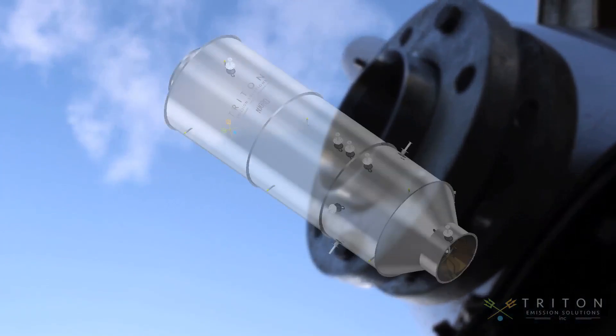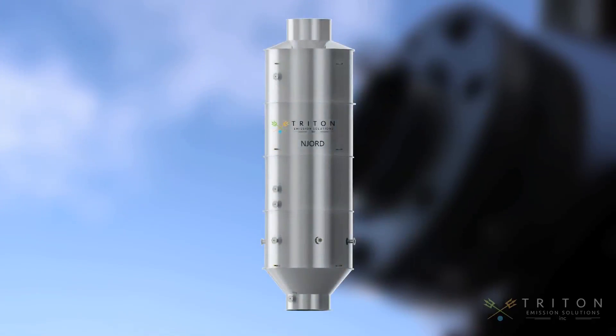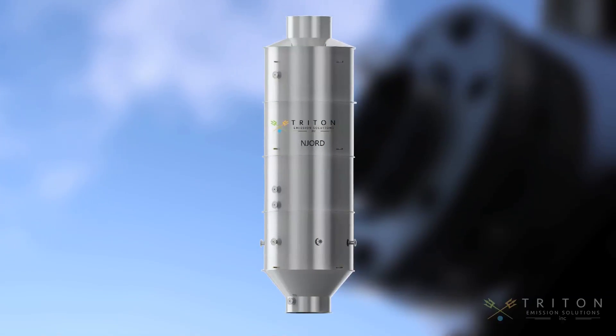We took that very philosophy and incorporated it into the development of our revolutionary exhaust gas scrubber, the Njord. Triton's Njord has been designed addressing the major concerns in the scrubber industry, which were back pressure, use of chemicals, and the loss of cargo space.